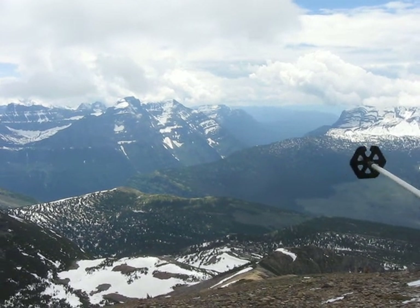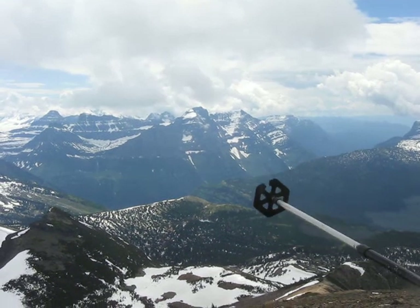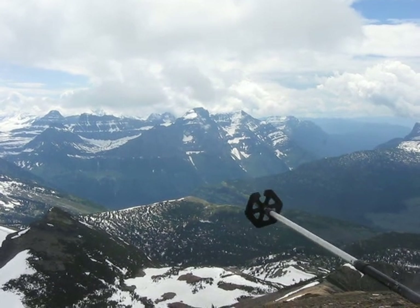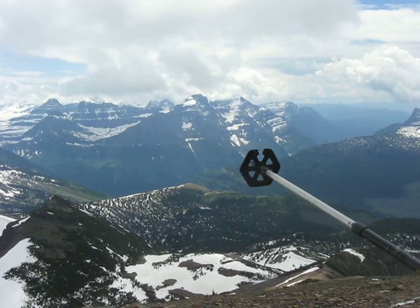Working our way left of Cannon, you kind of go to drop down into that valley. The waterfall is called Bird Woman Falls. And above Bird Woman Falls to the left is Mount Oberlin, and behind Bird Woman Falls above that snow field is Mount Clemens.